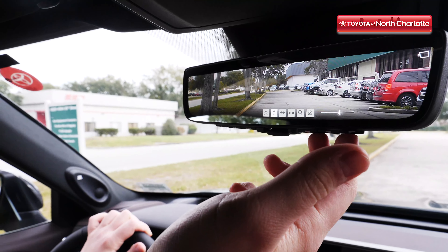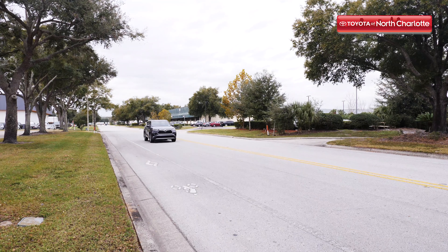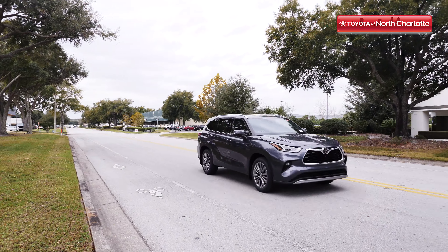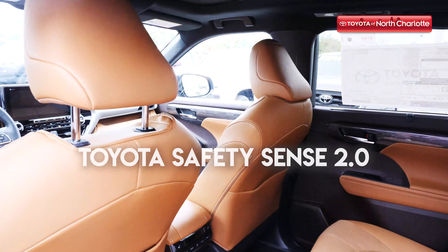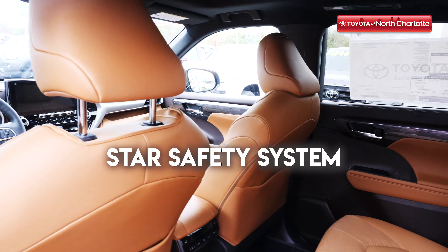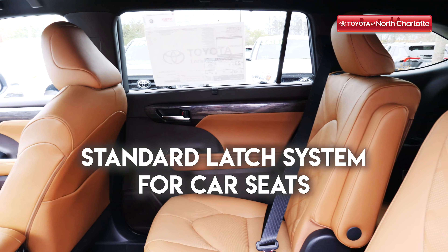Although many families see technology and entertainment as their top priority when searching for a new vehicle, we're sure that as a parent or driver, safety will also be a number one priority for you. Stay protected on the road with features like Toyota Safety Sense 2.0, the Star Safety System, eight interior airbags, and the standard latch system for car seats.